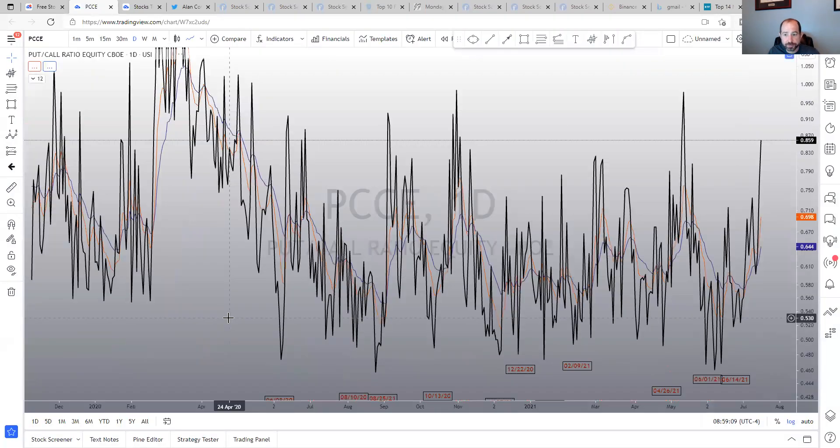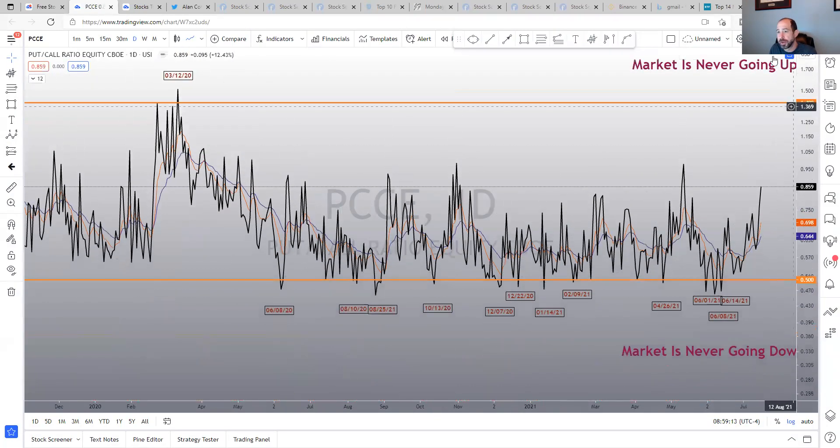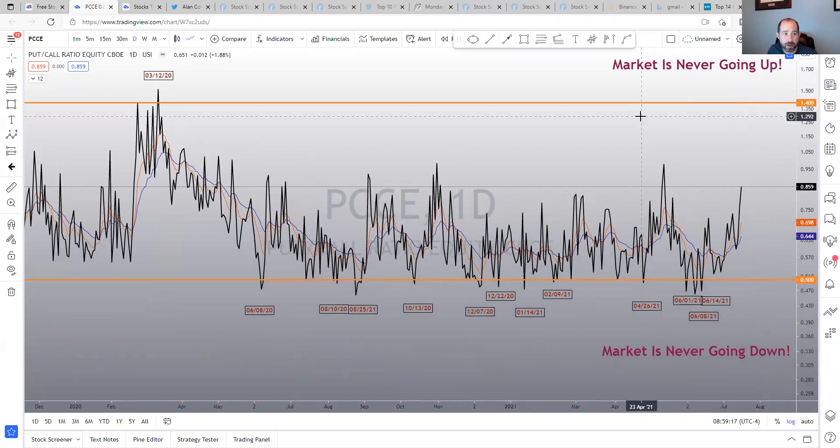Put-call ratio — it's kind of in no man's land, showing some complacency. Up here would be more of a capitulation-type situation, and that's what I'm looking for.